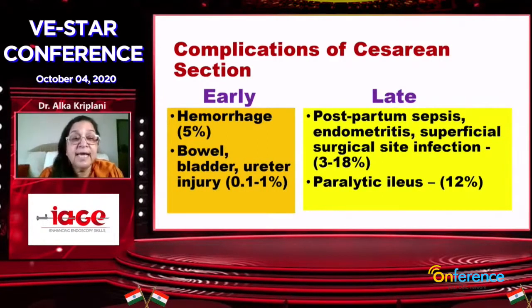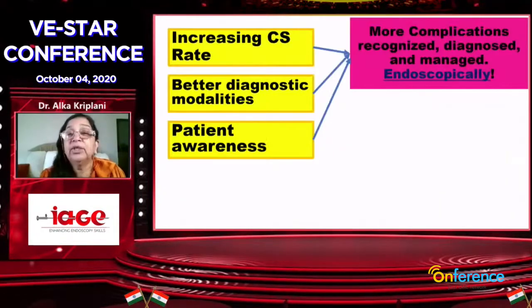Early complications include hemorrhage, injuries, bowel and bladder injuries, and late complications like sepsis. And nowadays, as Vidya very nicely presented, there is isthmocele and things like that.